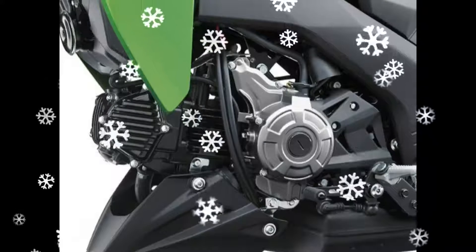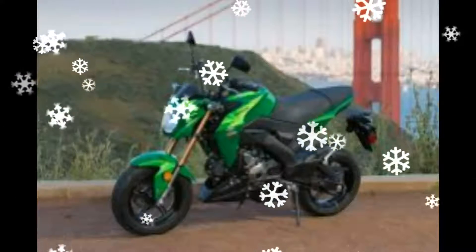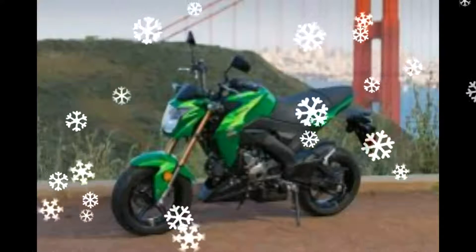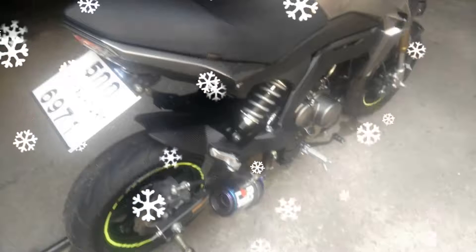A Kawasaki representative told me at the press launch that a surprisingly diverse group of customers has been buying the Honda Grom — both new and experienced riders, riders who like to race their friends in parking lots, retired riders who want a lightweight bike to carry on the back of their motorhome, and racers who want a pit bike. Demand seems diverse and somewhat unpredictable, but the Grom market is expanding.